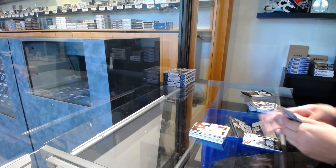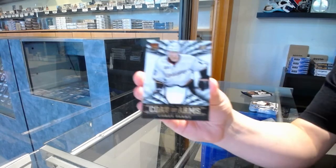We've got a Coat of Arms jersey for the Anaheim Ducks, Corey Perry.